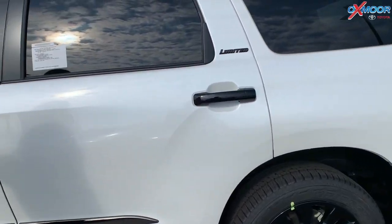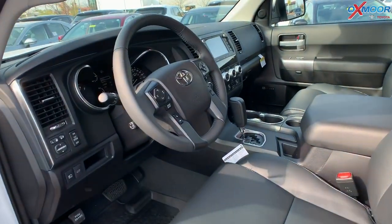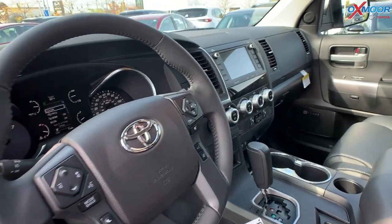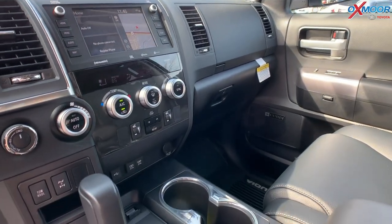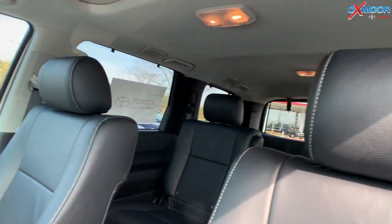Moving on to the interior, you have that black leather. There's a 7-inch touchscreen with premium audio — the JBL speaker system.